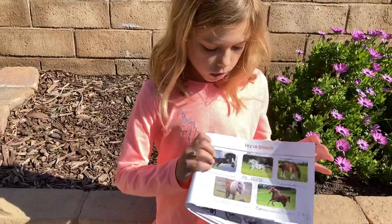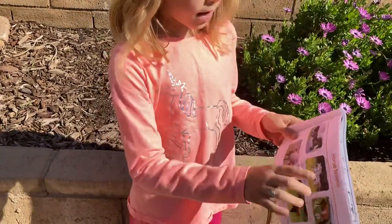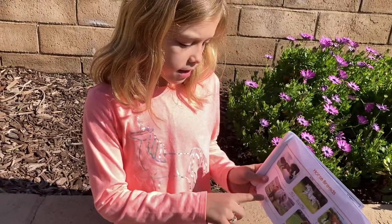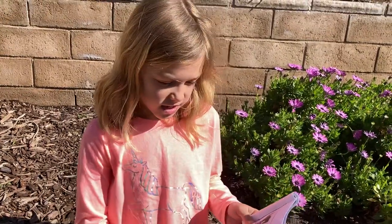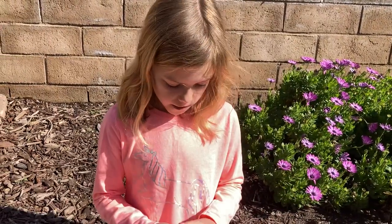Here are some horse breeds. This is an Appaloosa, a Friesian, a Shetland, an American Quarter Horse, and a Clydesdale. And I really like the Appaloosa — that one's my favorite.